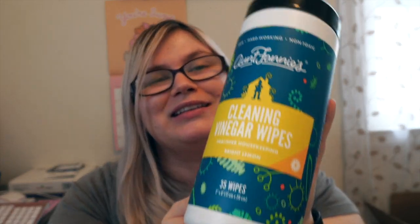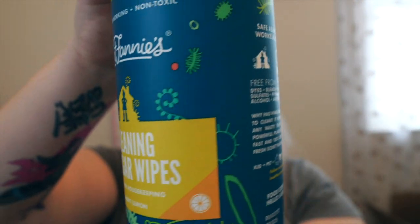Next we're going to go with Aunt Franny's again, and these are the vinegar wipes. The vinegar is just so overpowering — they get everything so clean. These are for all surfaces, for healthier housekeeping. They are all natural — clean without compromise, free from dyes, bleach, sulfates, artificial fragrances, and alcohols. It's really good for your house, especially if you're trying to go all-natural with cleaning. I try to avoid any cleaning products with harsh chemicals, though I will use Lysol and disinfectants for COVID — maybe a twice-a-month thing for handles and surfaces.